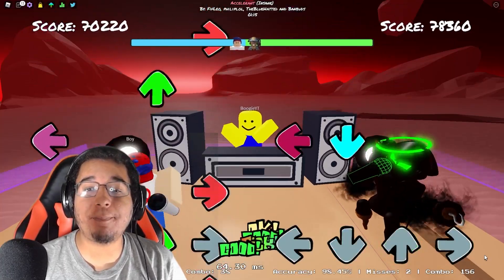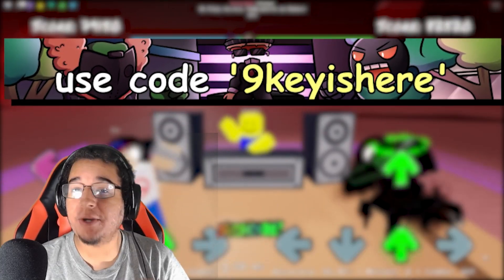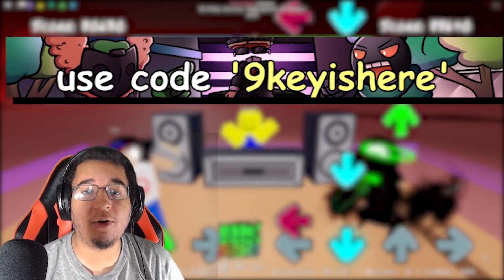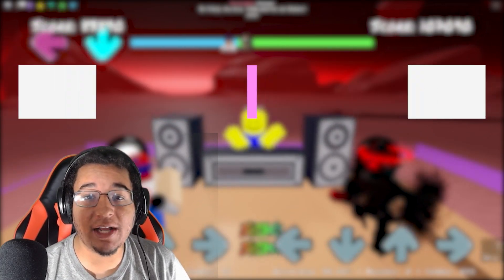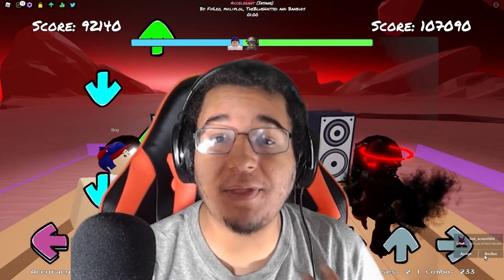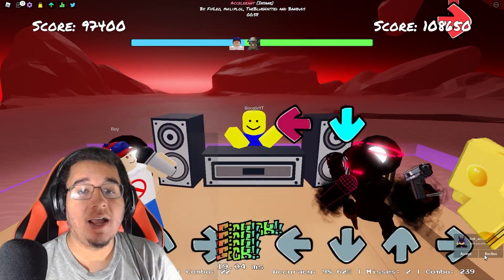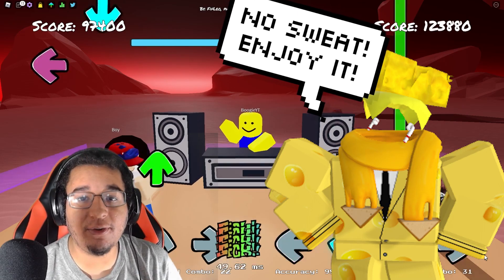So if you guys are wondering what the brand new secret code is, it is going to be 9keyishere — there's no space in between and it's all lowercase — and you are going to be able to get 500 points by utilizing this code. So make sure you tell all your friends and make sure you share this video with everybody so more people know about the code.